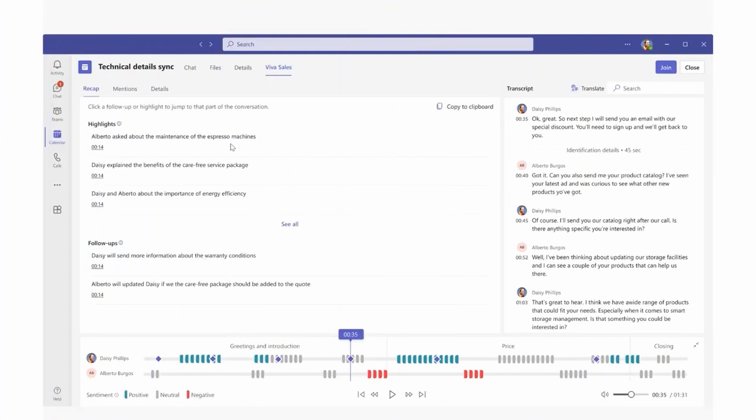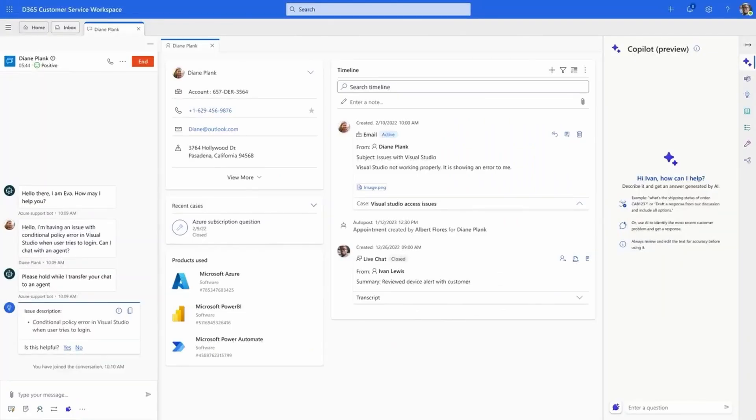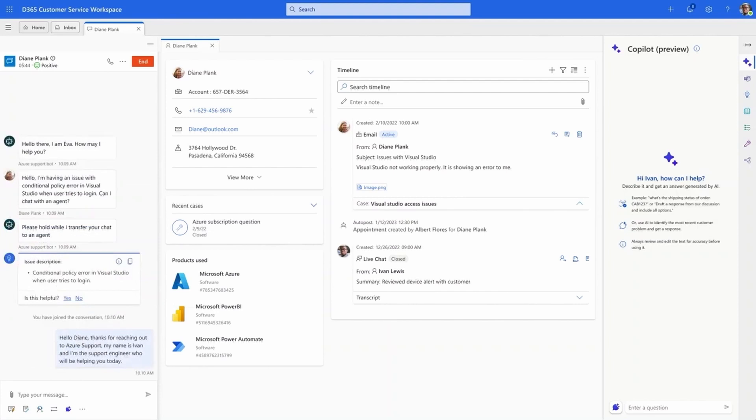From summarizing meeting notes complete with action items and follow-up dates, to helping you get started with emails and content — whether you're a seller following up with a proposal, a marketer promoting a new product, or a service agent providing world-class customer support.